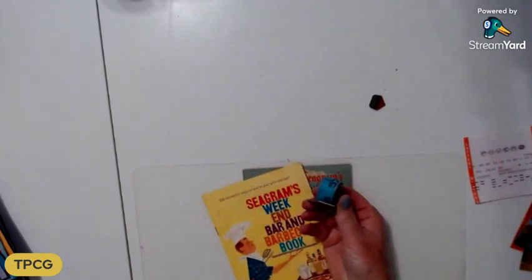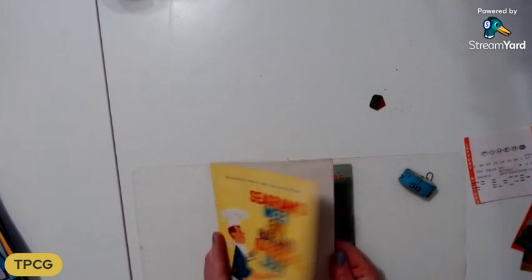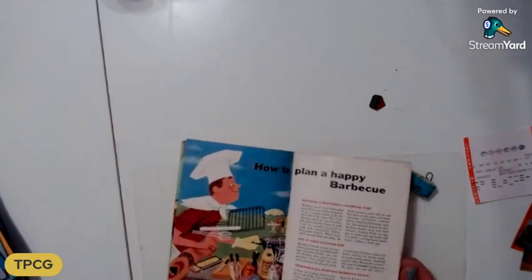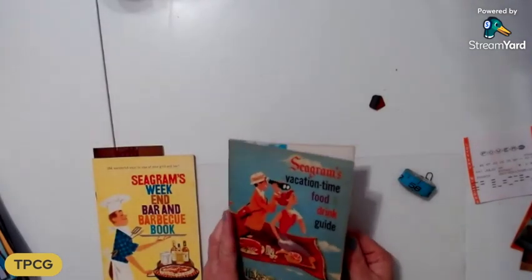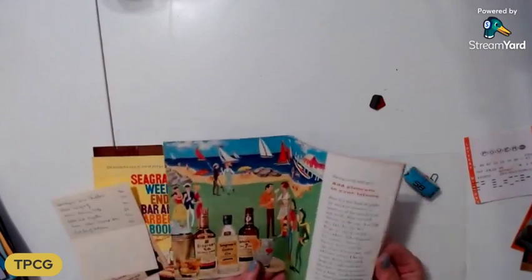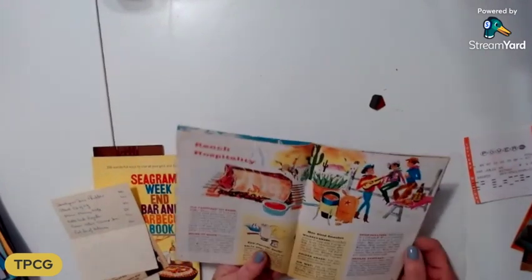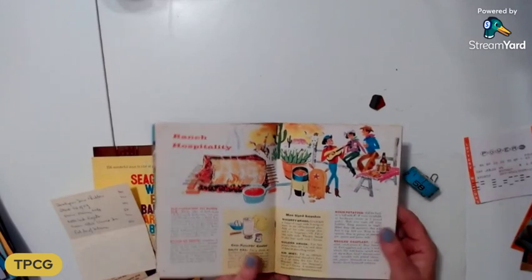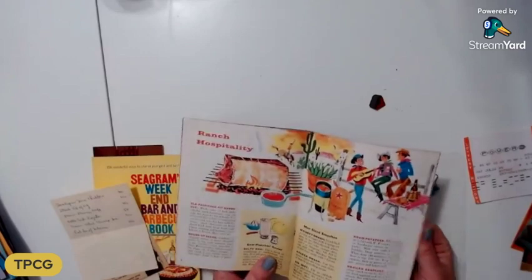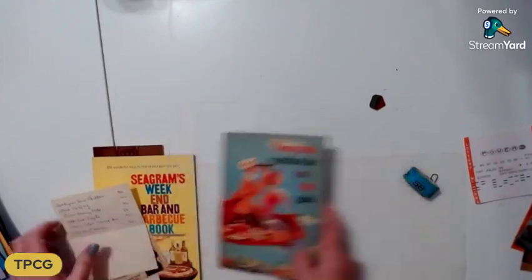Two other things I got: a little blue tape measure, and the Seagram's Weekend Bar and Barbecue Book, which has the cutest little people illustrations — very 1950s, I love it. I also got the Seagram's Vacation Time Food and Drink Guide, which also has the cutest little illustrations. Look at them with their little fondue thingy — little hoedown. This reminds me of when I used to watch Mickey Mouse Club in black and white with that ranch show.